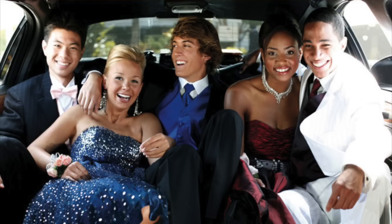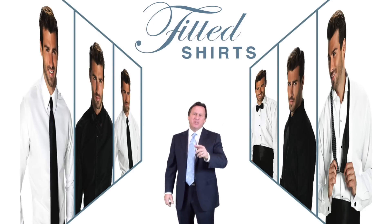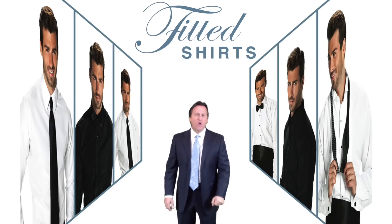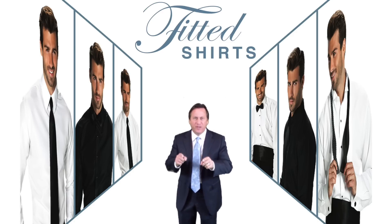Everyone is wearing fitted shirts! We're shipping every style, every color in fitted sizes. If you don't offer your customers fitted shirts, your competition will. Don't miss rentals. Offer fitted shirts in all styles and colors. You want your customers to look and feel their best, so give them the perfect fit.